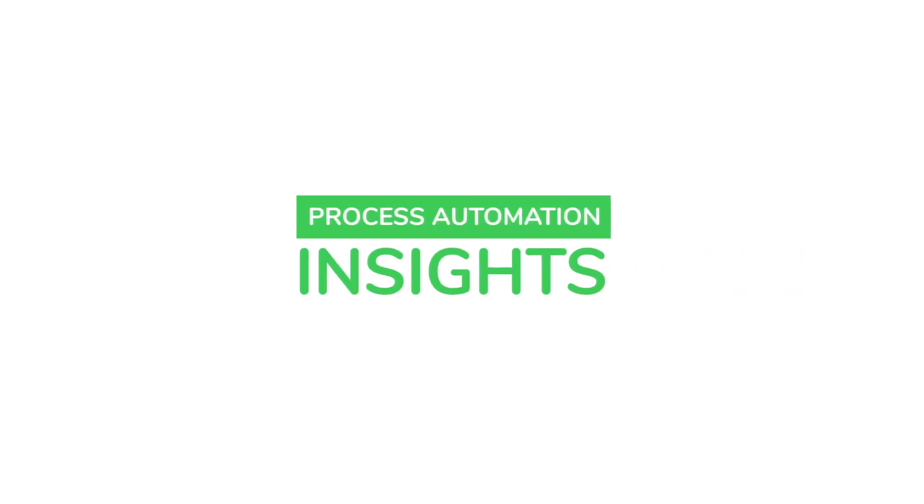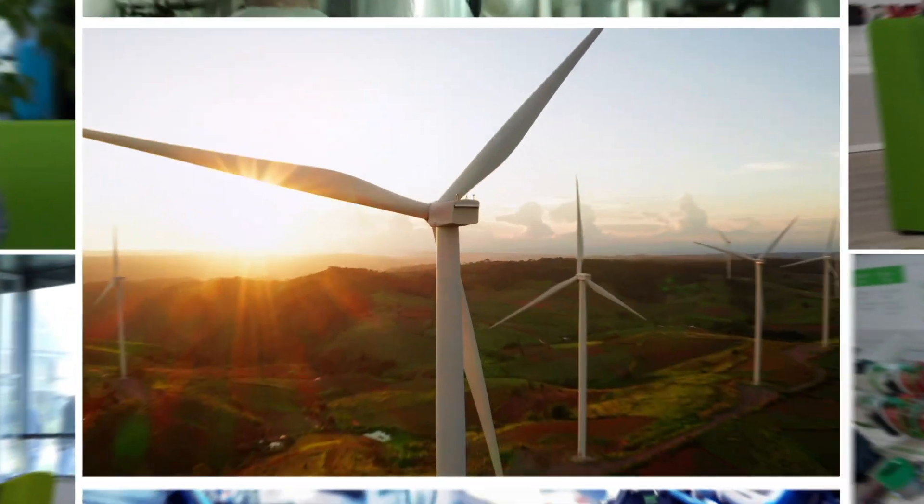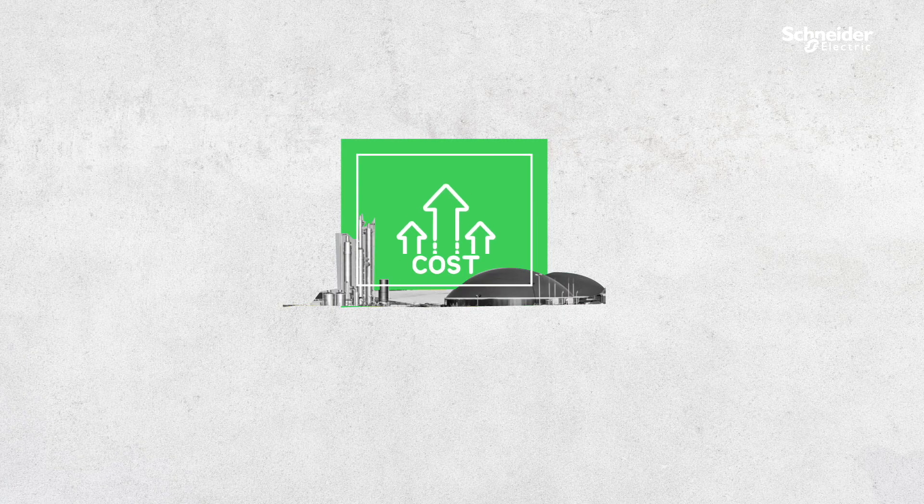Welcome to Process Automation Insights. Today we'll be discussing software-centric solutions. We've seen investments in energy transitions have been growing, but increased costs and difficulties around accelerations are hindering further growth.